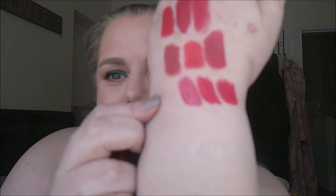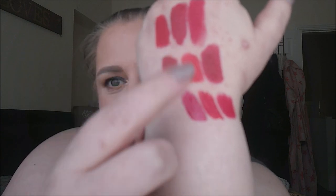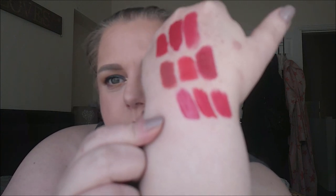Then I have the NYX Butter Gloss in Red Velvet. I like the butter glosses, but I'm a bit worried about wearing a red lip gloss — you know, transferring, getting all over my teeth. This one is much more of a pinky red rather than a red red; you can see it's much pinker than all of the others. So a red lip gloss — I'm not really excited about that one.